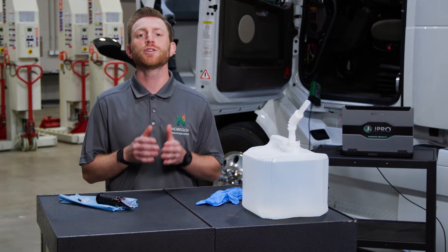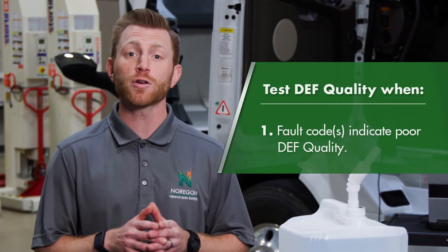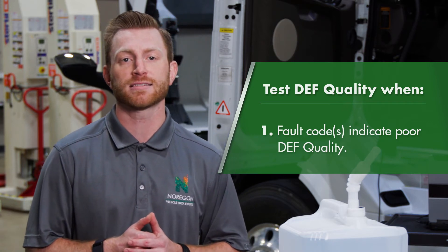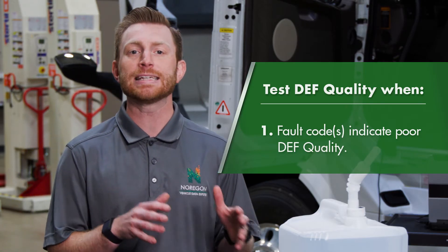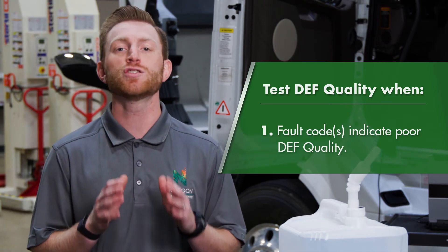But it's crucial to know when to test. The most obvious indicator is a fault code that indicates an issue with DEF quality. These can be detected in the shop or with remote diagnostics. When DEF quality reaches above or below a certain level, the engine will begin to derate, so it's important to address DEF quality issues as soon as possible.